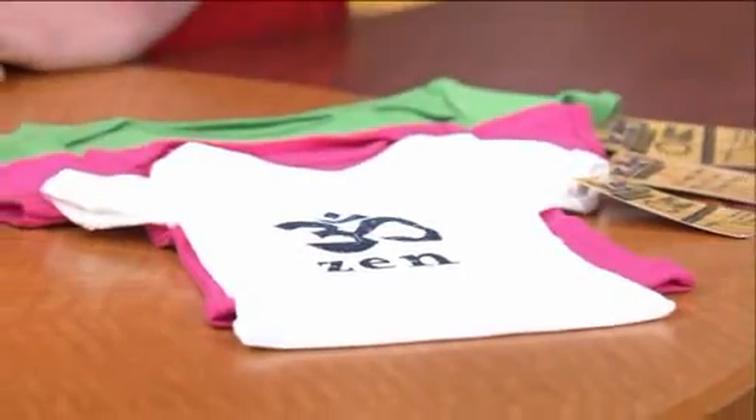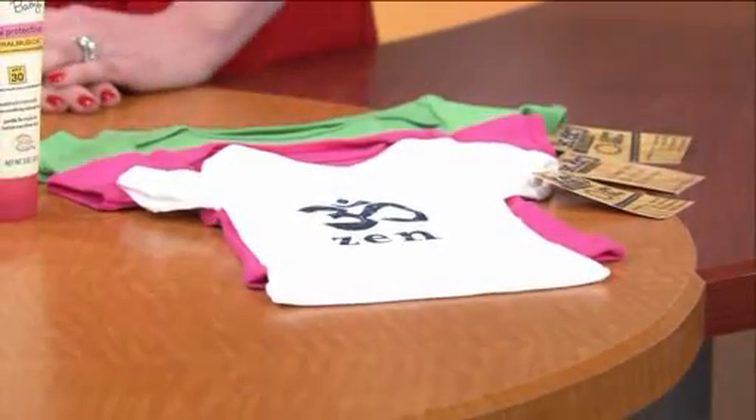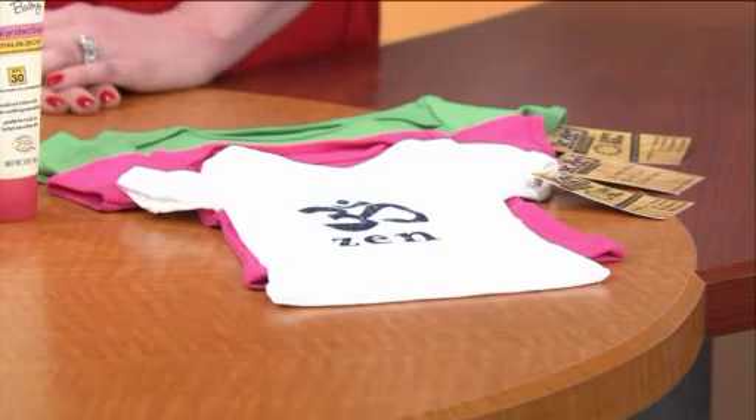I also brought some sun protective clothing to show today. These are K&J sun protective clothing with a UPF rating — UPF is essentially the SPF for clothing — and they're great for kids. A regular white t-shirt has a UPF of about 8, whereas these are UPF 50. You might think that because a child has a shirt on they're protected, but not necessarily.